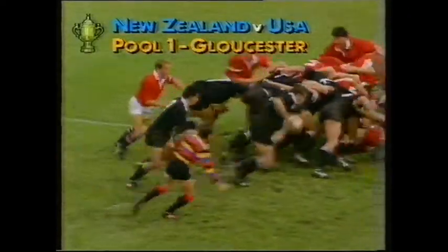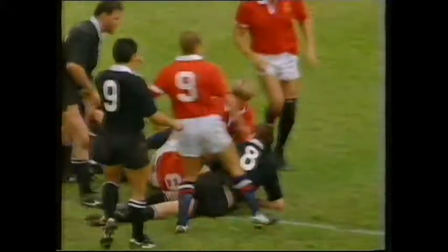All Blacks look as though they're going to try for the pushover here, held in the back by Andy Earle. First try coming up, scored by Andy Earle.